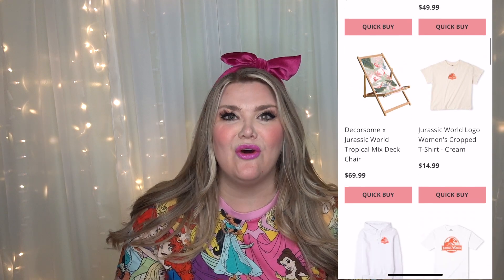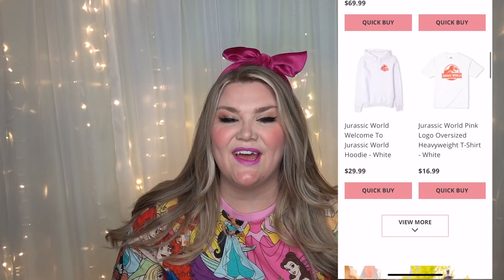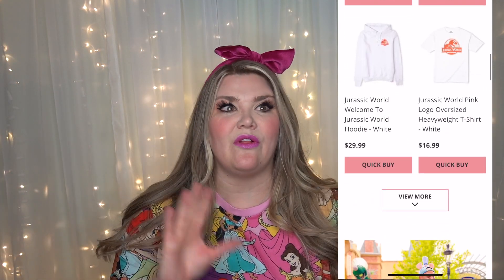My friends over at Very Niko sent me this entire Cakeworthy care package. They have just recently started representing Cakeworthy. Very Niko is amazing — they're a small shop that does lots of things pop culture. They sell Loungefly, Funko, they have some of their very own designs, and they also do Loungefly monthly pre-orders, and also things like Cakeworthy, which is one of my most favorite Disney brands.